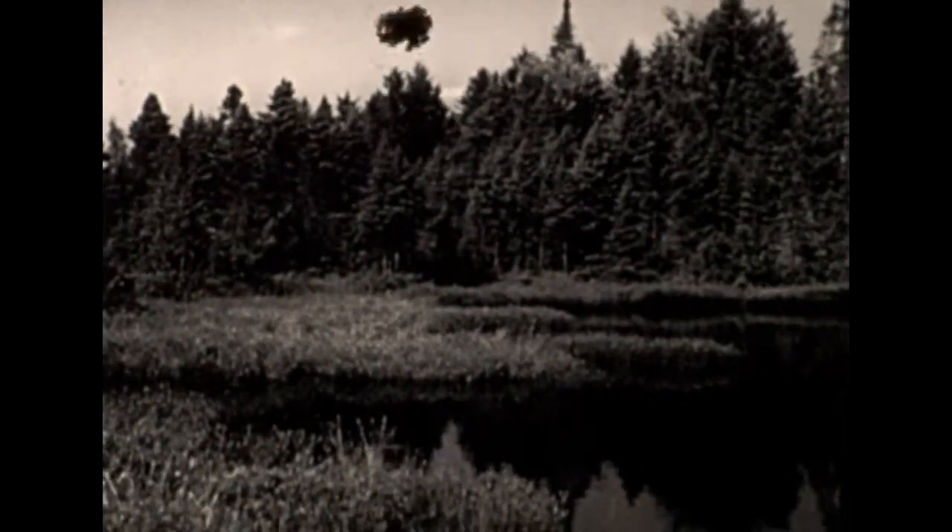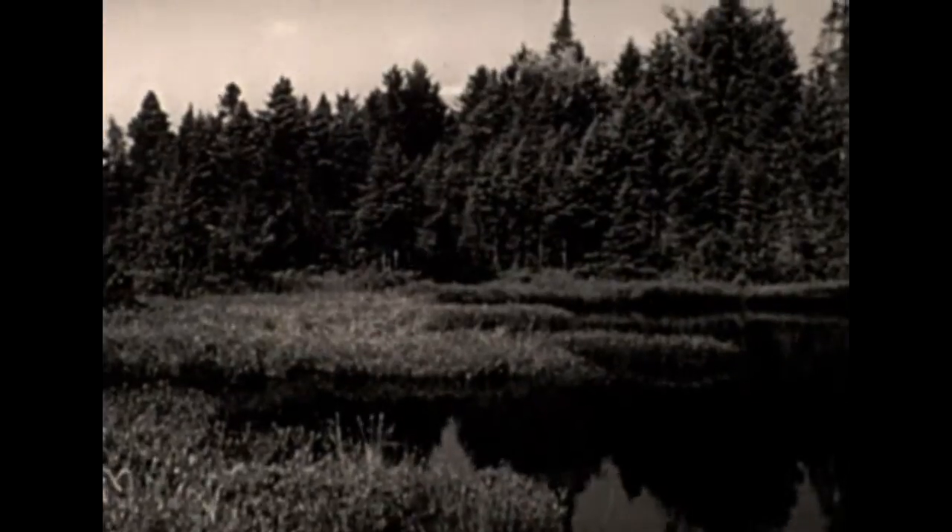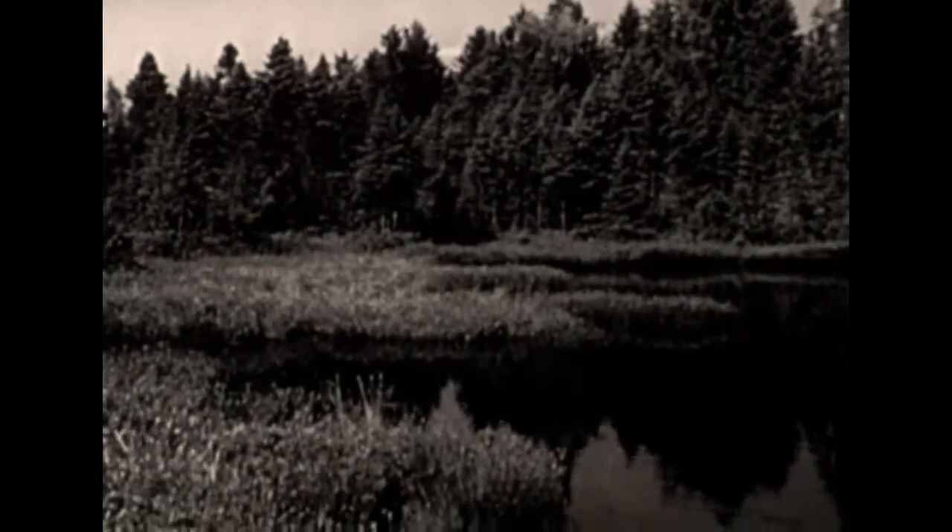In the north woods are thousands of little ponds, slowly being choked by a creeping mat of tangled roots and moss. The bog jungle, a colorful place and the origin of many tall tales.